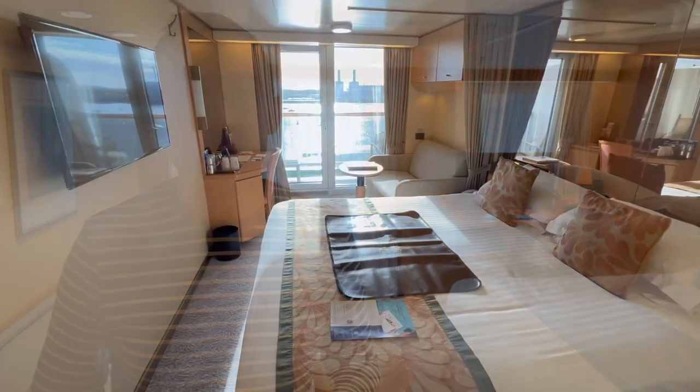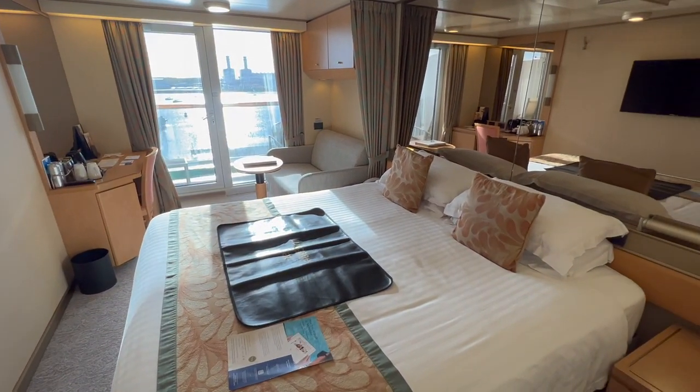When you come onto Arcadia there are a couple of different room type options. As with every other cruise ship you could book an inside cabin, where as the name suggests you're on the inside of the ship and don't have a window. Next up is an ocean view, which means you've got a window so you can see the ocean but you can't go out of it. Then you move into balcony categories and then into this type of room we're covering today, which is a suite.